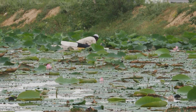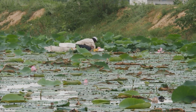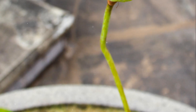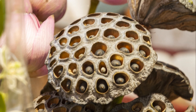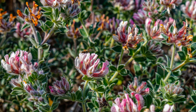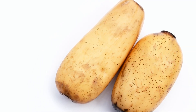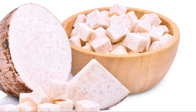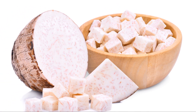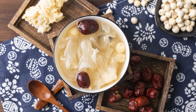Beyond its cultural importance, the lotus has numerous practical uses. Did you know that almost every part of the lotus plant is edible? The seeds can be roasted for a crunchy snack, ground into flour, or used in traditional medicine. The roots, or rhizomes, are a common ingredient in Asian cuisine, prized for their crunchy texture and health benefits.